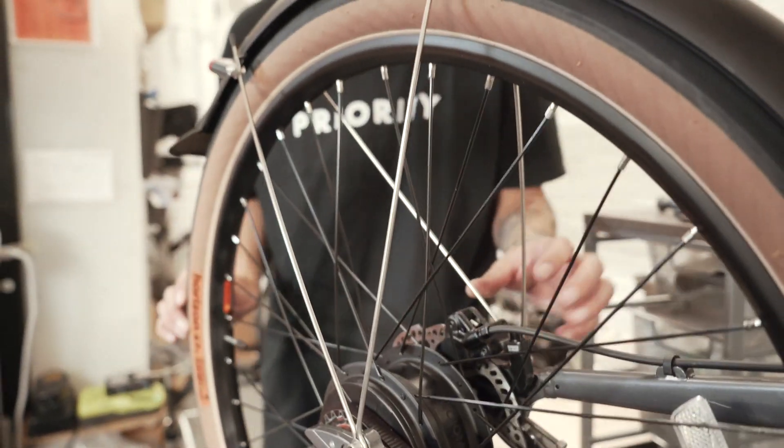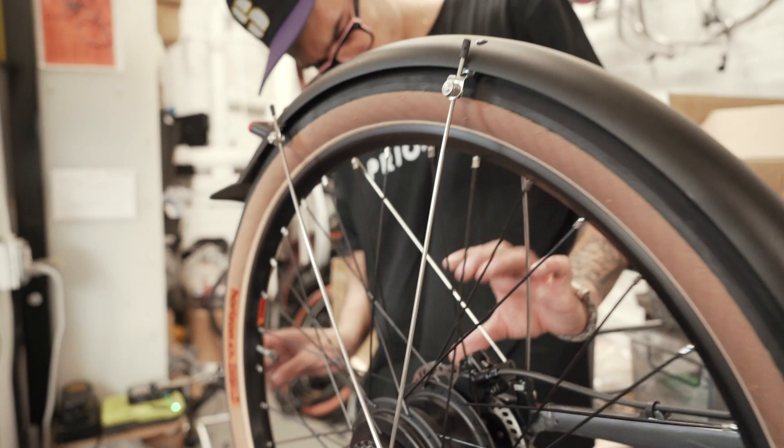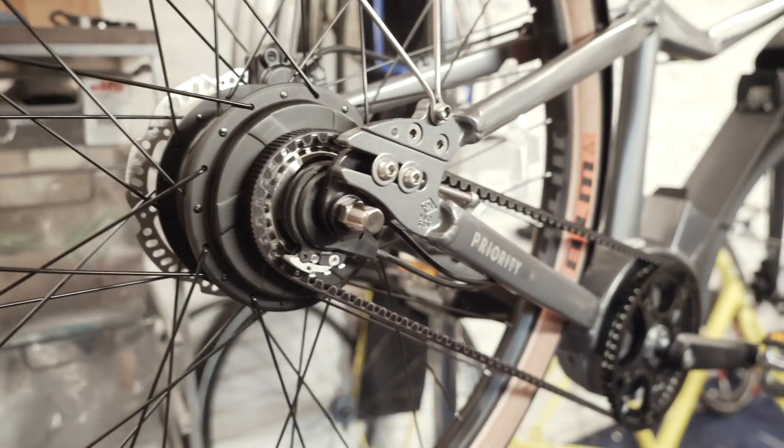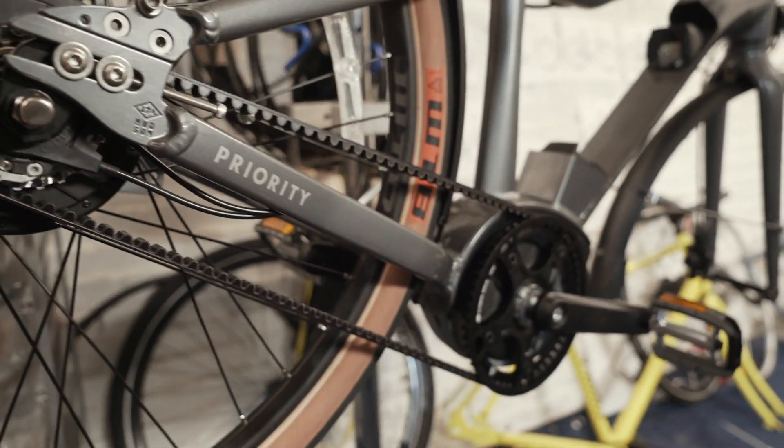The NVLO hub and shifting system is super smooth, can handle a lot of torque, and is really made to last. And speaking of torque, our Gates carbon belt drive can really withstand a lot of it.